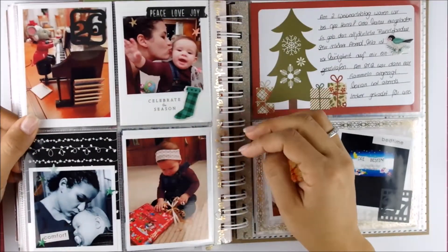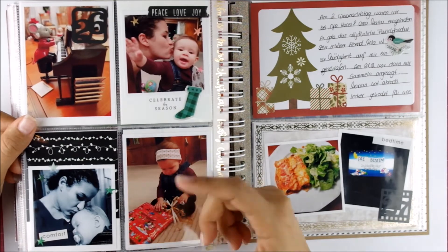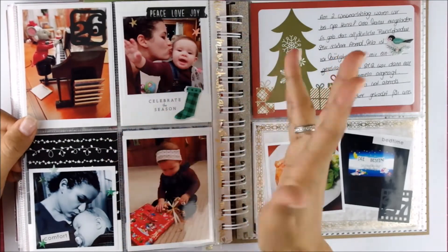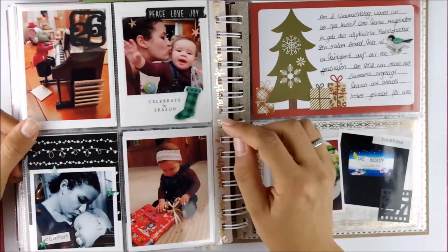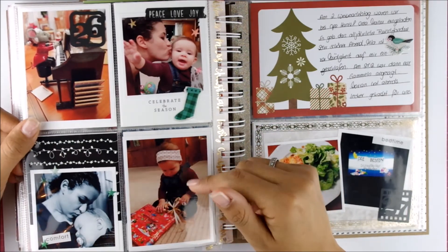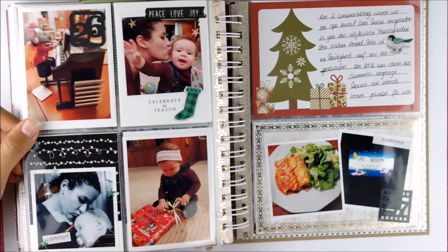Then for day 26 we were at Mila's granddad's. Just another day eating together. I just took some pictures of her and me because they didn't want to take pictures — I totally understand that. She was just opening some more presents and enjoying the beautiful soft floor because she could go all over the place.